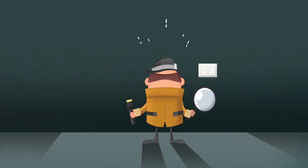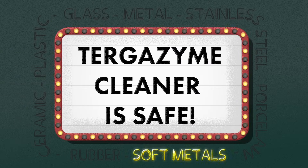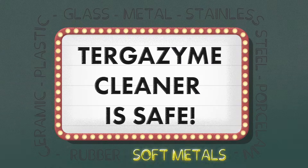Turgazine cleaner is safe on glass, metal, stainless steel, porcelain, ceramic, plastic, rubber, and soft metals.